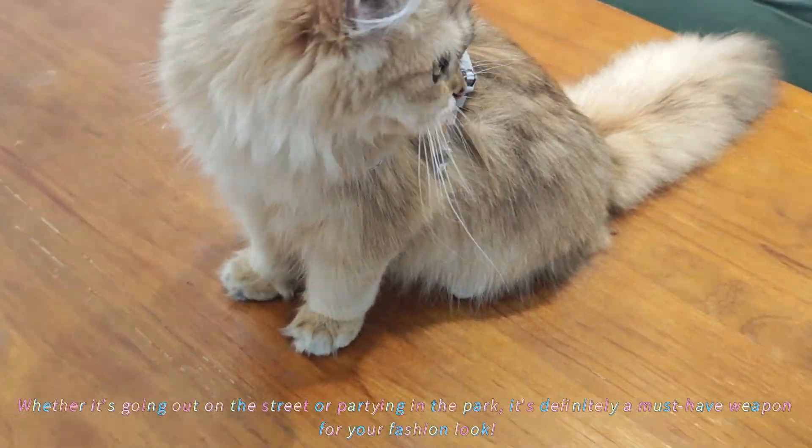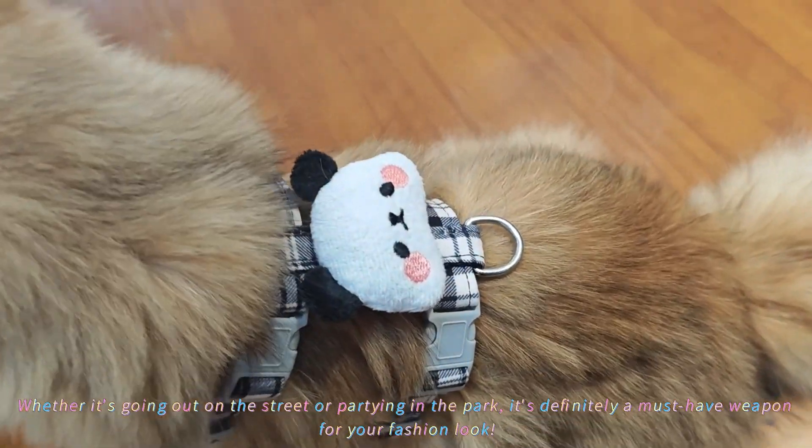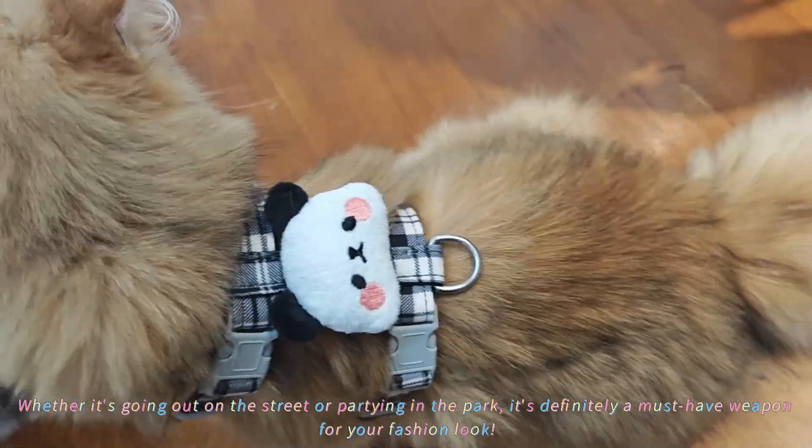Whether it's going out on the street or partying in the park, it's definitely a must-have weapon for your fashion look.